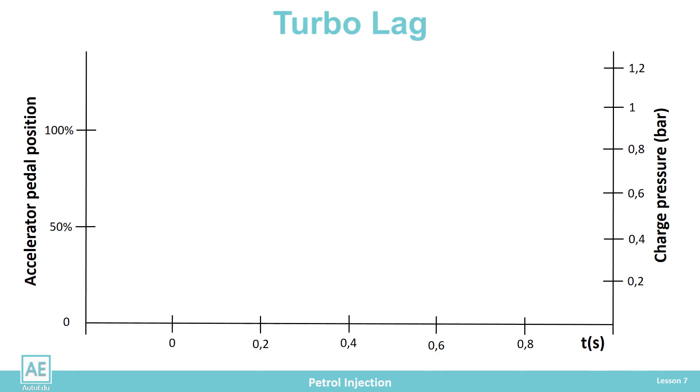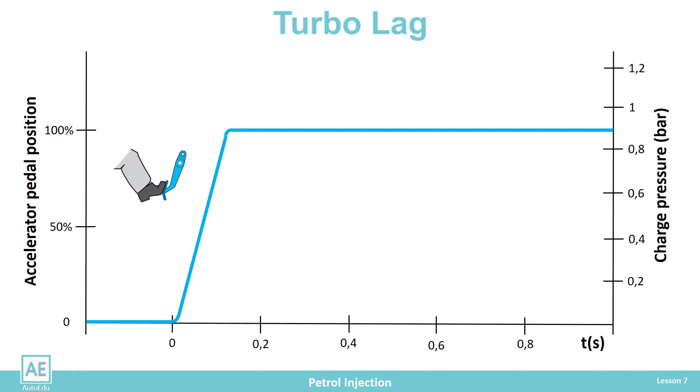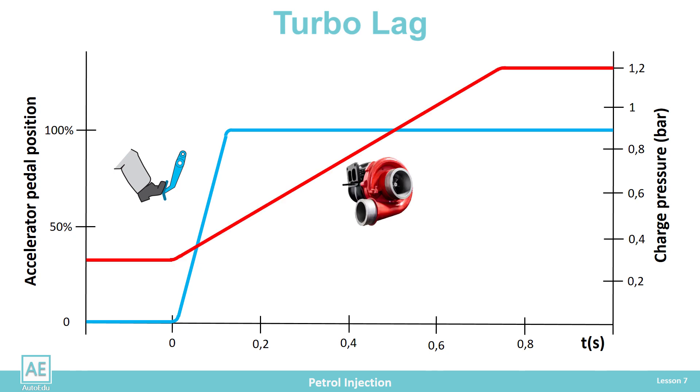Engines with turbochargers have one drawback, which is reflected in a slower response when the throttle is quickly opened — for example, when the driver desires higher speed by suddenly pressing the gas pedal. The exhaust gas needs a certain amount of time to generate enough energy to spin the turbine to respond to the change in speed. This delay is called the turbo lag. The lack of turbocharger response due to turbo lag can be covered by the use of high-speed compressors with electric or mechanical drive, which turn on when a quick supercharging response is required and turn off when the turbocharger kicks in.